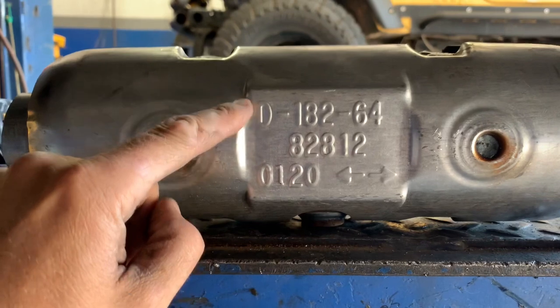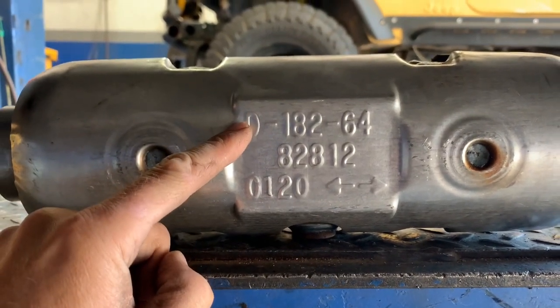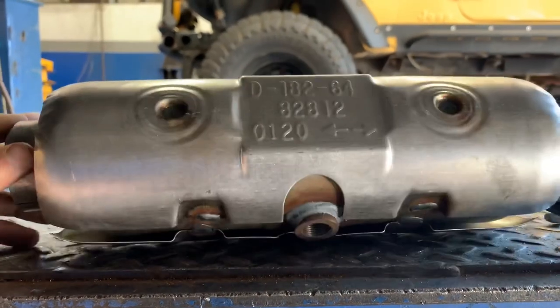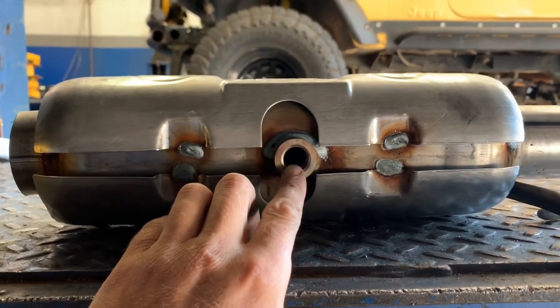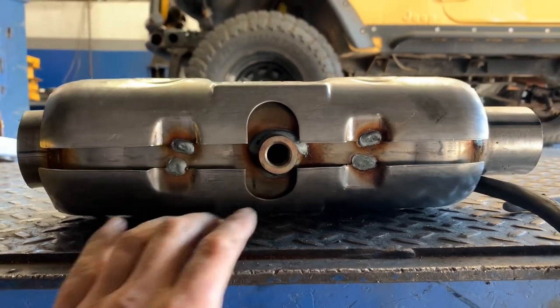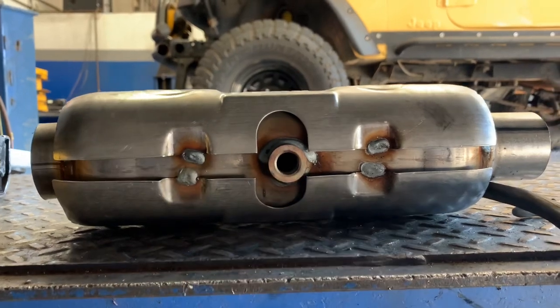This is the executive order number, and this is the number on the part that coincides with the test group number on the emissions label, and what makes it legal for California. Now you also notice it has an O2 sensor bung here — extremely important. The location of the O2 sensor bung has to be the same as what the factory was, and in this case it was in the middle of the converter itself, which is also why they take it with the part.